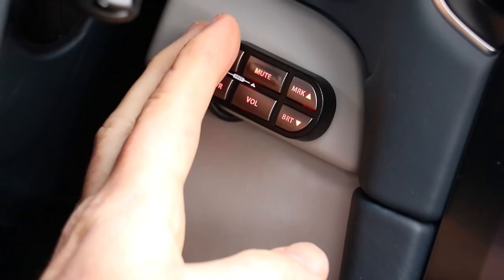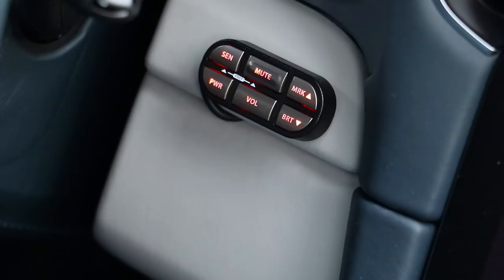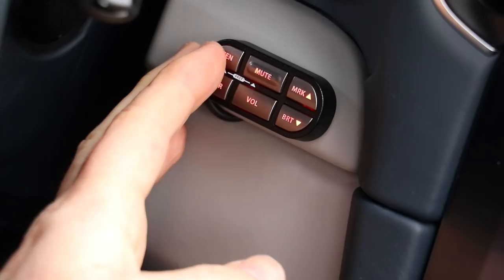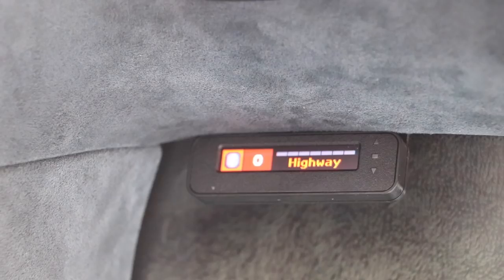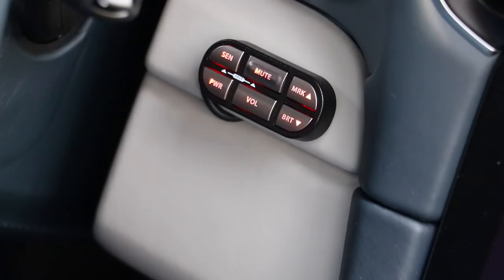I'm not going to take it out on the road today — I'll do that in a separate video. I have a law enforcement friend who does traffic, and we're going to do a video where he actually fires his laser at me and the system deflects it. Today I just wanted to show the setup and features. On the little control panel you've got six buttons: sensitivity, mute for when it's going off and you want to shut it up, mark to set an alert for speed cameras or where a cop always is, power to power the system down, volume to adjust alert volume, and brightness to adjust screen brightness.